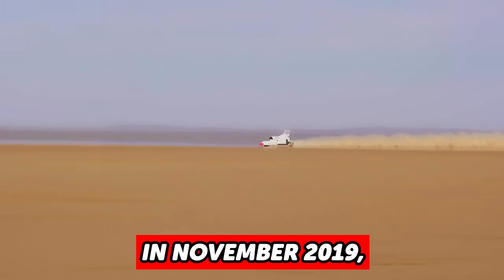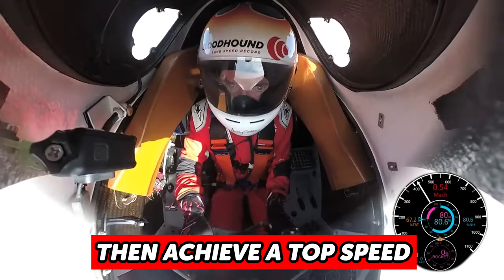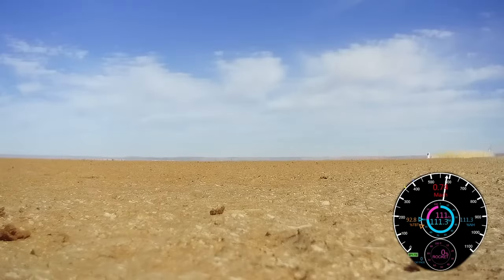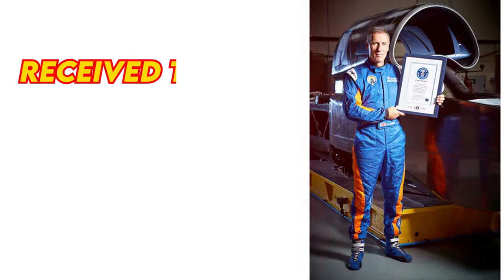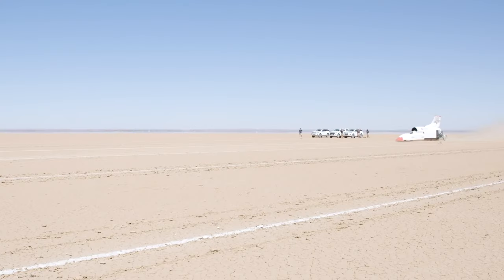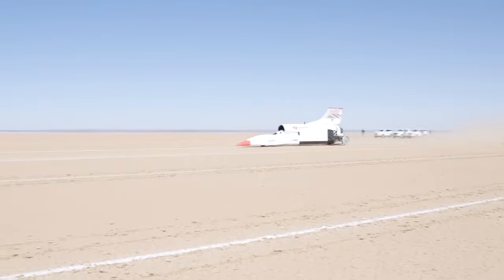With further runs in November 2019, the car could then achieve a top speed of 628 miles per hour. By this time, it had received the title of being the eighth vehicle to attain a land speed that exceeded 600 miles per hour.